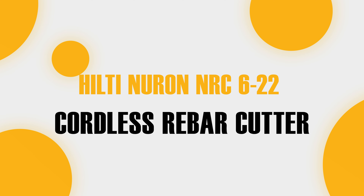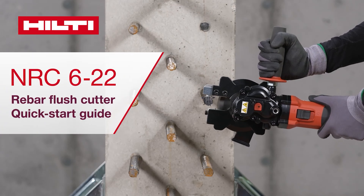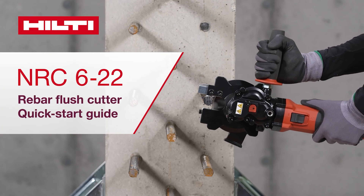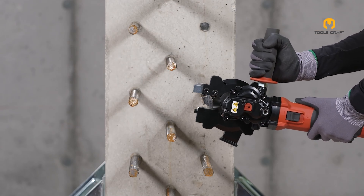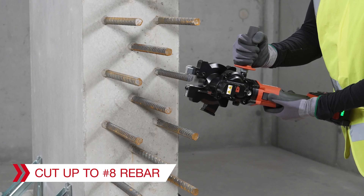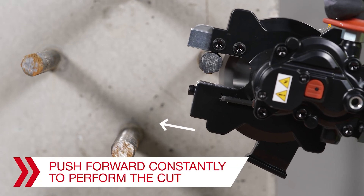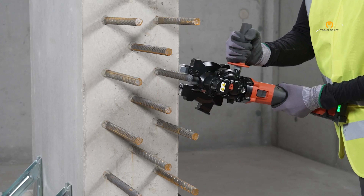First up, we have the Hilti Neuron NRC 622 Cordless Rebar Cutter. Imagine cutting through rebar without the hassle of cords. This tool, powered by the Neuron battery platform, delivers up to 122 cuts per charge on 20mm rebar with the B170 battery.